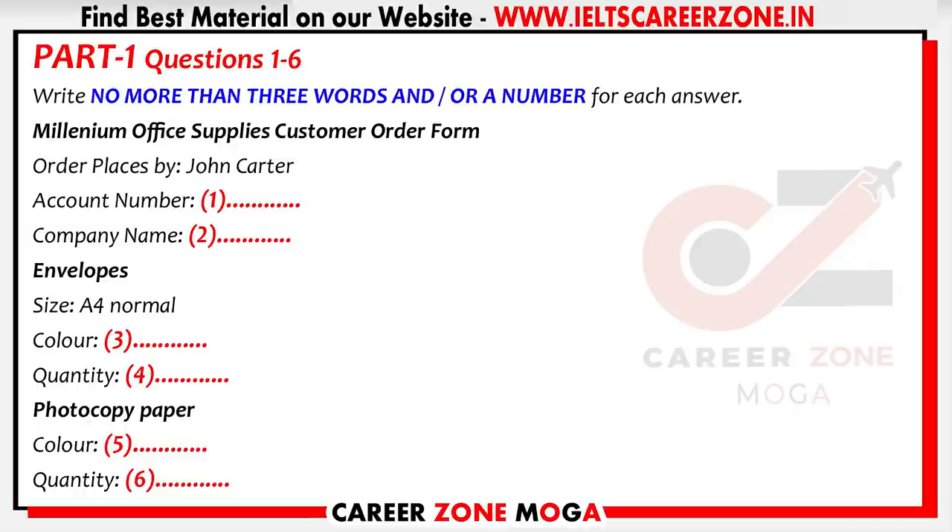Something else, John? Yes. We need some coloured photocopy paper. What colours do you have? We've got purple, light blue, blue, light green — whatever you want, pretty much. There are 500 sheets to the pack. We're going to need a lot of blue paper for our new price lists. Can you give us ten packs, please? Make sure it's the light blue, though. Ten packs of the light blue.